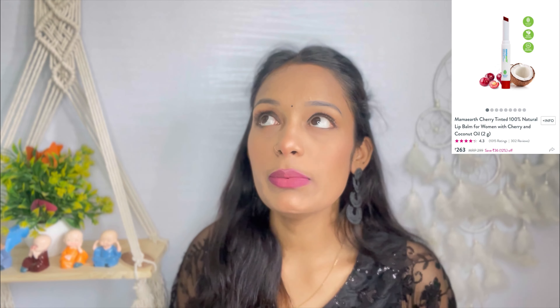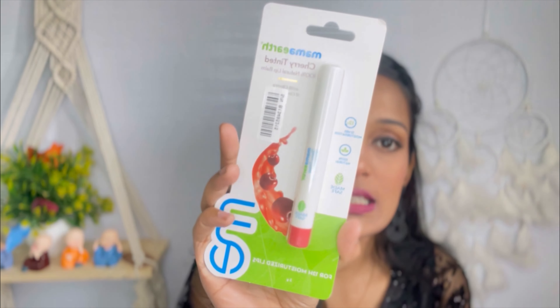After that I got a Mama Earth lip balm because this time I specifically wanted to try Mama Earth products. You can apply it on your cheeks, lips, everywhere. You get 2 grams and the price is ₹299. The shade is cherry but there is no visible tint — it looks clear.